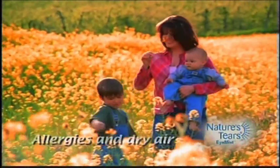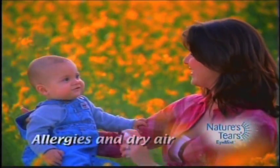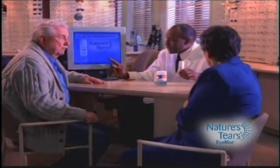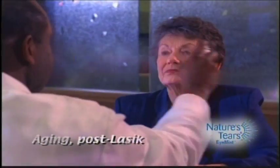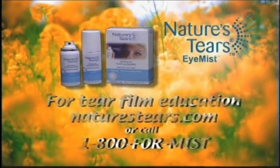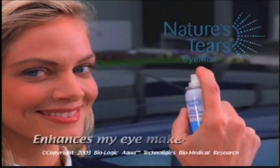Discover the secret of Nature's Tears I-Mist — an entirely different approach to eye care without eye drops. When your tear film is dry, your eyes feel dry. Nature's Tears I-Mist naturally supplements the tear film with Biologic Aqua absolute premium standard grade pure, all-natural water. Just a mist — all natural, safe, convenient, no preservatives. Nature's Tears I-Mist can be purchased nationwide at selected eye care professionals and drug stores near you.